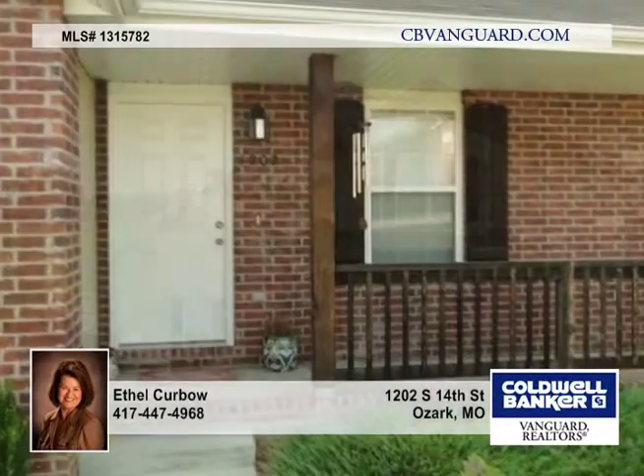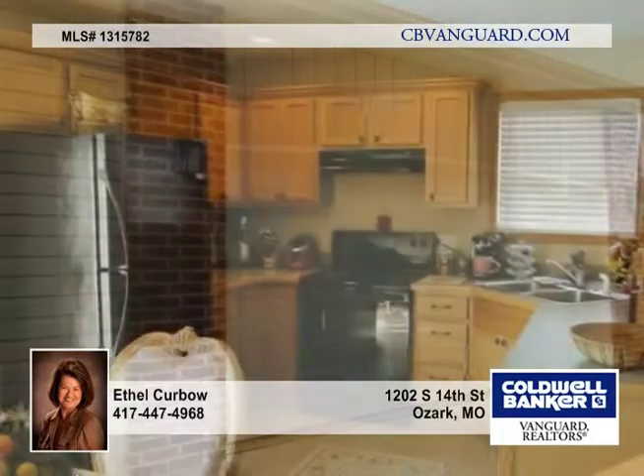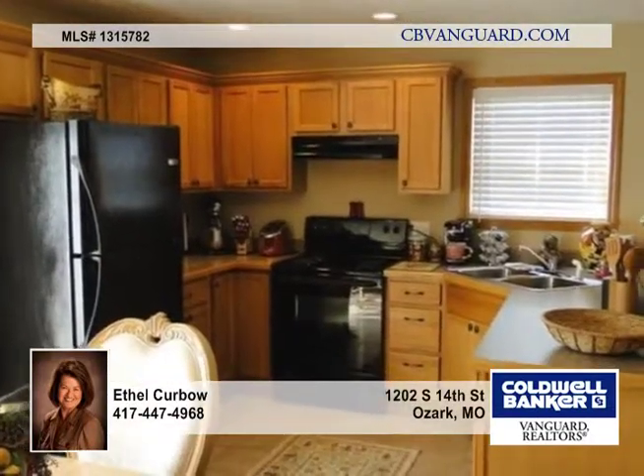Just move in and enjoy this charming story and a half home that has beautiful decor and an open floor plan. The living, dining, and kitchen are all open to each other.